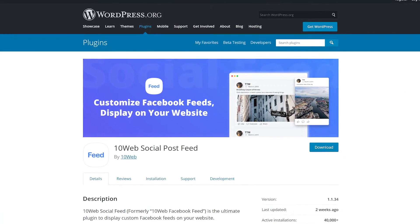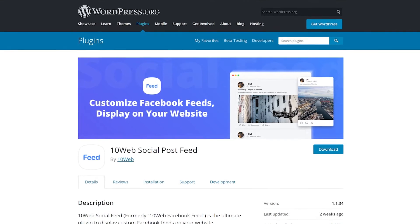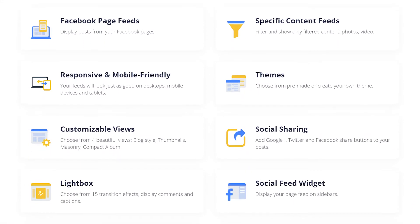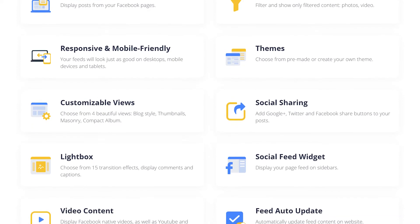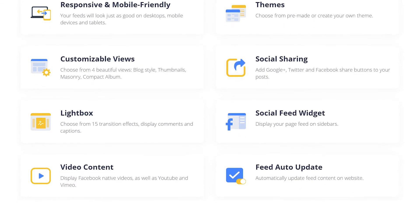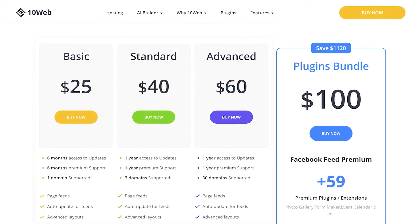Number six, 10Web Social Post Feed. Here's one last feed option. This one allows you to add feeds to your website using widgets. It also includes lightbox functionality, multiple feed layout styles, and pre-made templates. You can embed an unlimited number of Facebook feeds on your website. The premium version starts at $25.